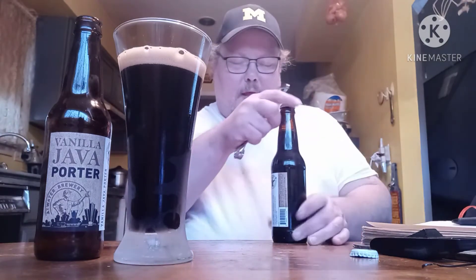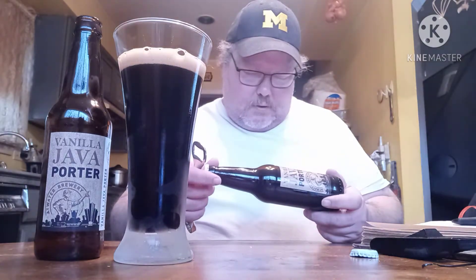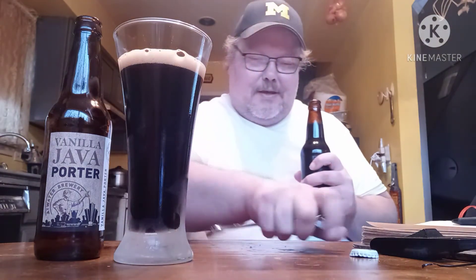You say this pairs good with coffee houses, tap houses, any houses. Pops goes the bottle top, and getting a slight — more like a tan head on this boy.